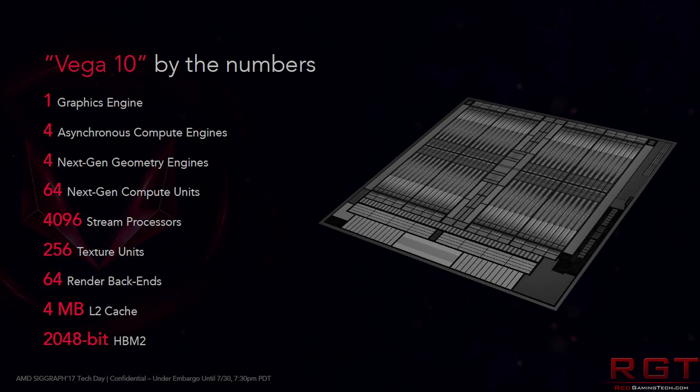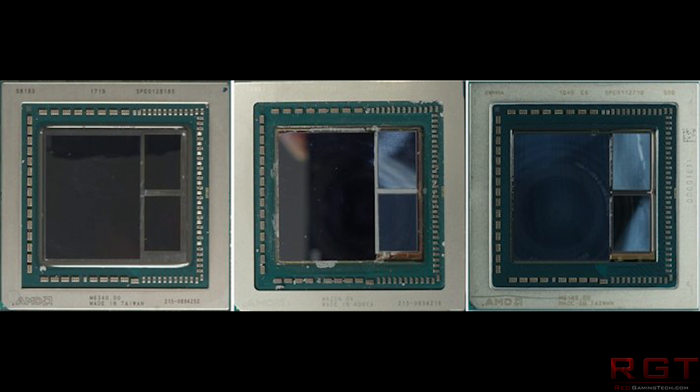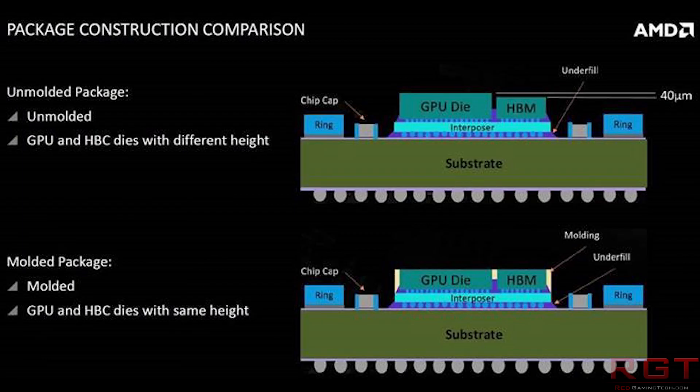Apparently, RX Vega has at least three or four different variants of the same core. This really comes down to who creates the GPU. There are at least three variants for the card which have been noticed, and there might also be a fourth version specifically for RX Vega 56. The difference is that they come with different memory chips and also a lack of molding. This might not sound like a big deal, but it actually results in a 0.1mm difference in GPU height. From what we're hearing, it's actually more difficult to make custom designs for the GPU, and it can be a problem for board partners.